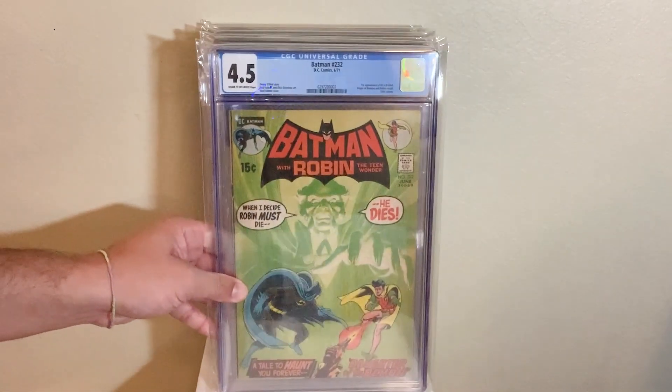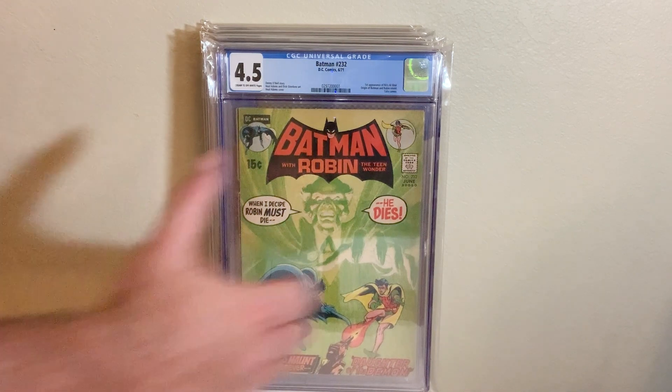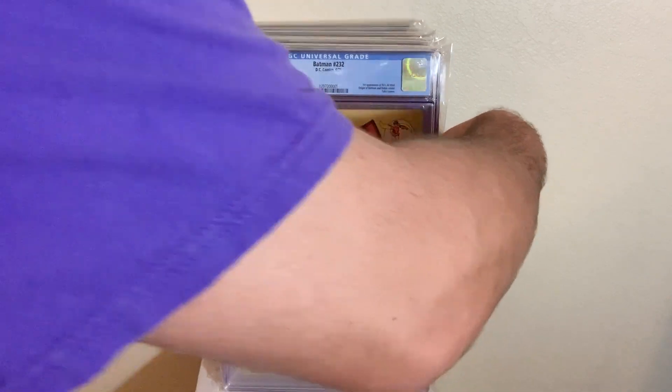Next up, we got Batman 232, the first appearance and first cover appearance of Ra's al Ghul — Neil Adams cover in a 4.5. Awesome book to have, especially if you're a Batman fan.